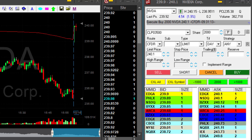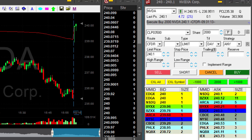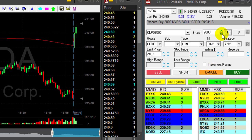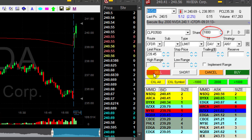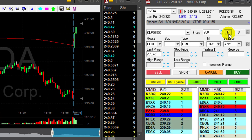It should move over the highs, and here we go — back to the highs, 240.15. Let's go over the highs. Yes, it's over the highs. Getting ready for a partial. I'm going to sell 1,800 shares now. I was expecting a little bit more than that, but first few minutes I'm green — that's good.